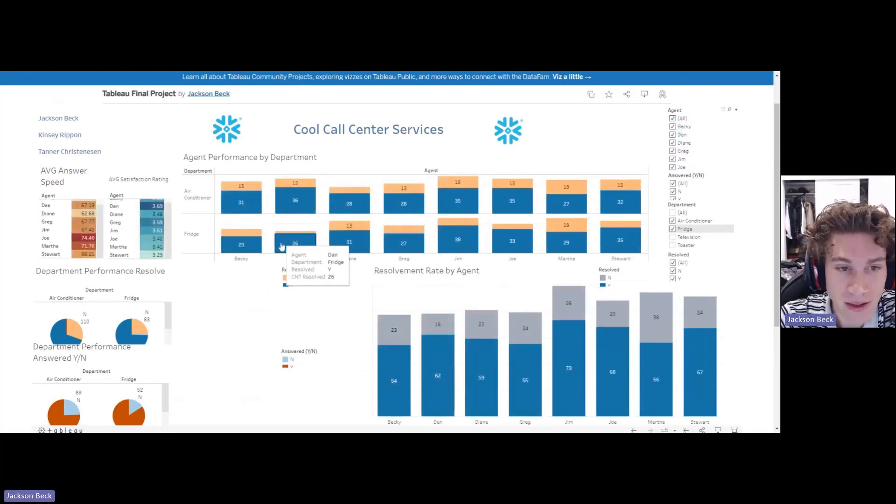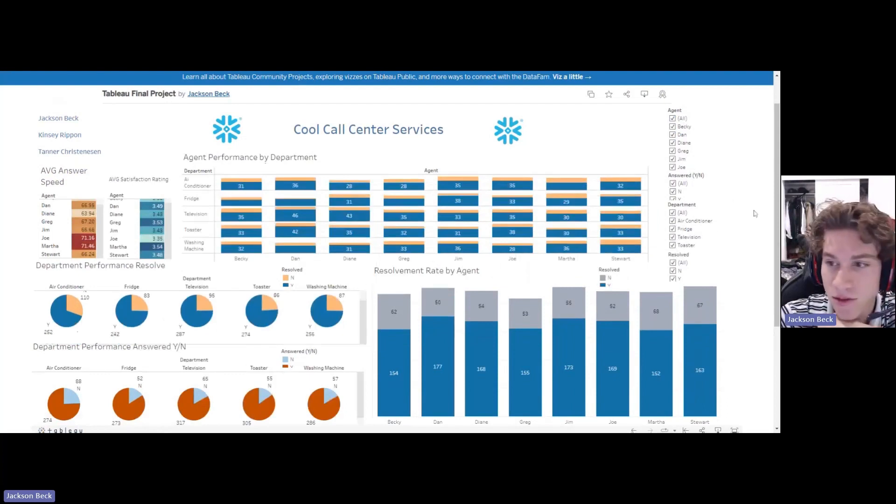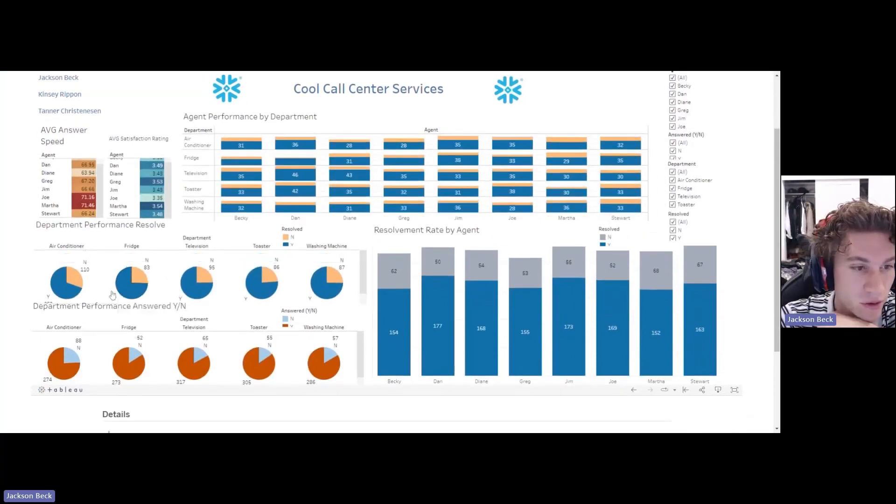You can filter through there, and when you have all agents up it'll show every department. You can hover over and look at all the detail. Next — which we think is really important — is the department performance by resolve.